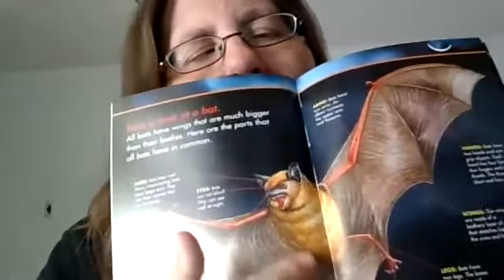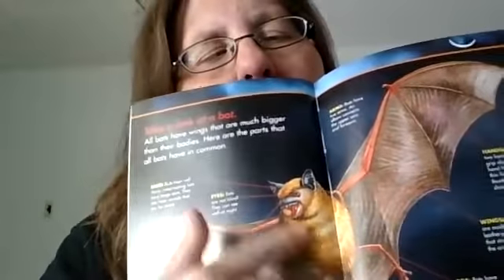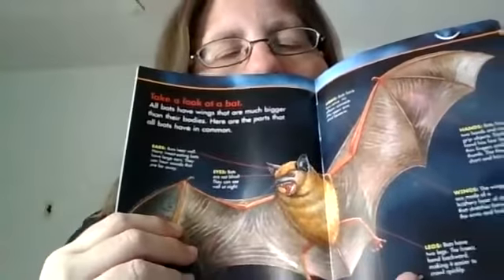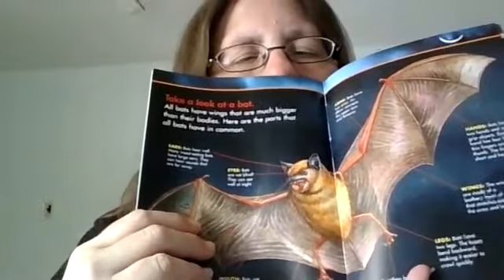There's a drawing of this bat and it has some fuzz on it. Mouth. Bats use their mouth for grooming as well as for eating, like so many other mammals. If you have a dog or a cat as a pet, you might see them grooming themselves, licking themselves to keep clean.